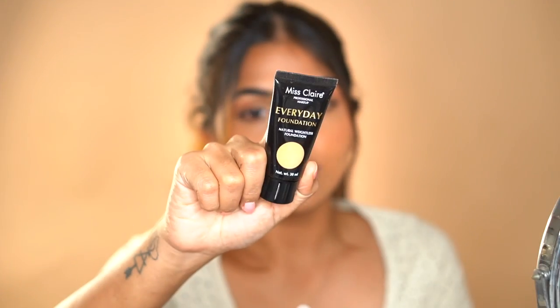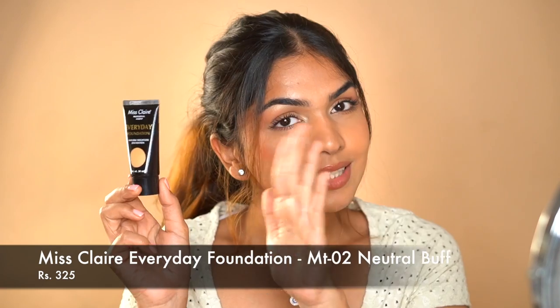Last is the Miss Claire Everyday Foundation — unfortunately this falls into the miss category for me. It's affordable but it sat on top of my skin rather than blending into it, which I didn't like. Coverage is medium to full with a demi-matte finish, and it works across all skin types. I'm in shade Neutral Buff. The shade range is also not great. So that wraps up all 10 foundations.